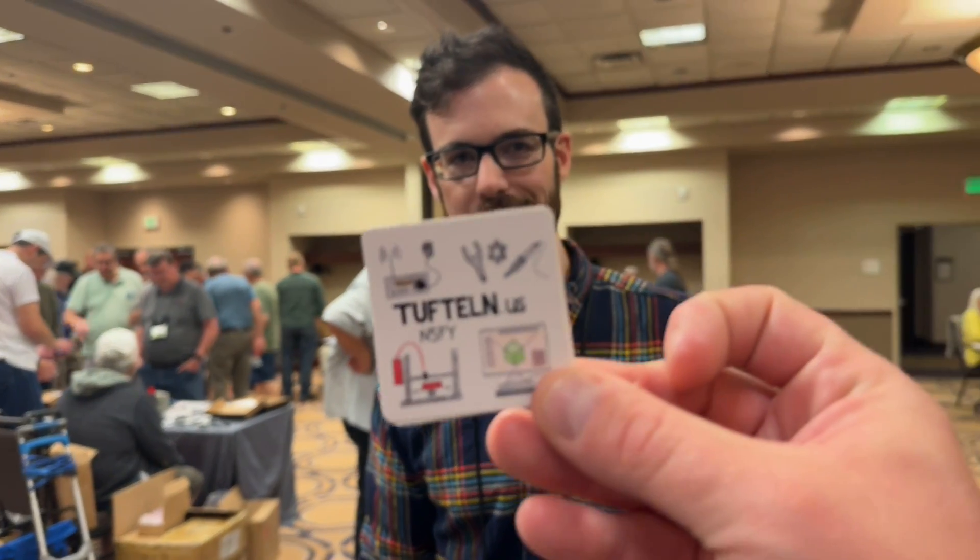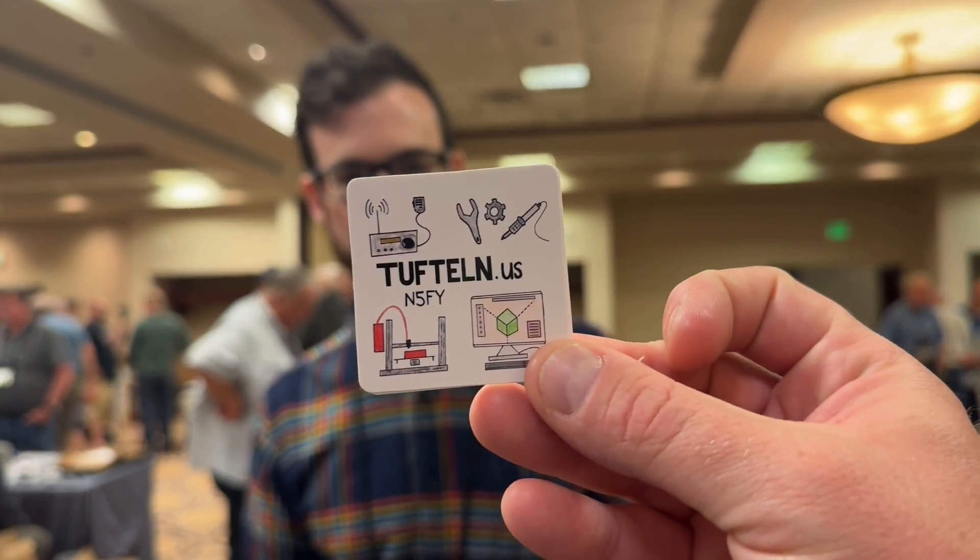So I'm here with Joshua from — pronounce this for me — Tüftelin? Tüftelin. Tüftelin. That's German.